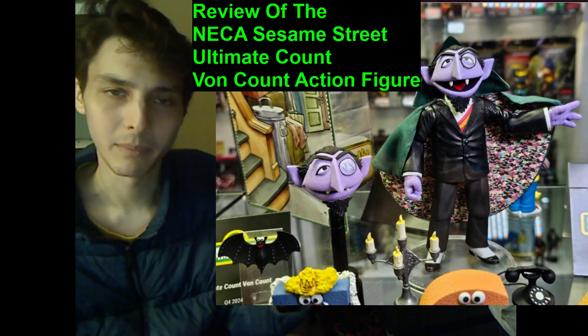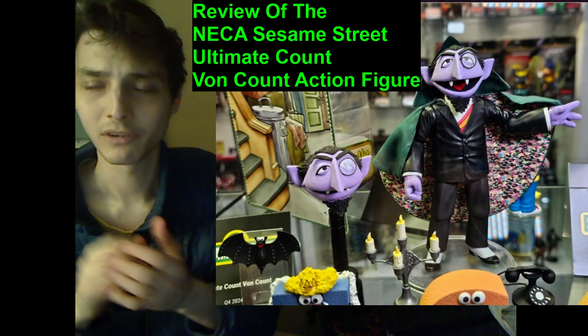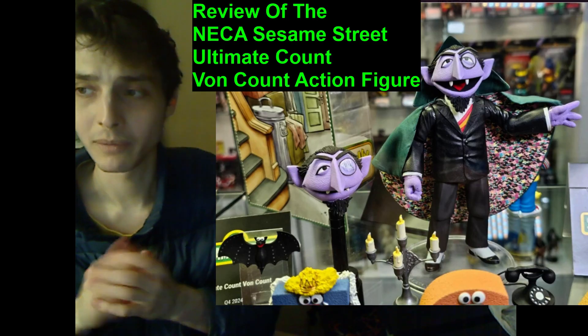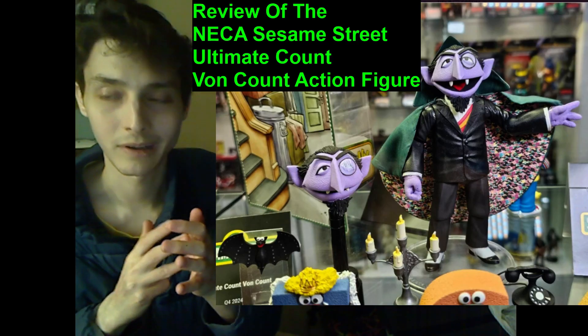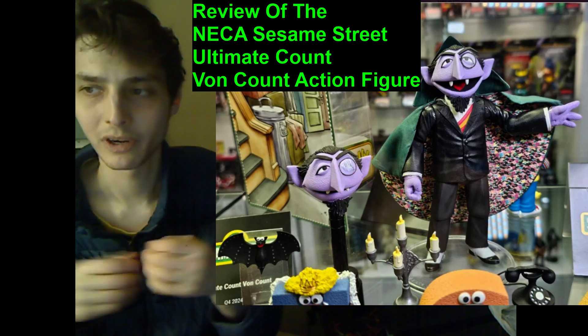Is this action figure a paragon of design and perfection, or should it be relegated to the dumpster? Or is it characterized by unalloyed, insipid mediocrity — in the form of a quantitative score, I have to rate this action figure an 8 out of 10. Would I deem this action figure to be a meritorious, stellar, stupendous, extraordinary, remarkable, robust action figure? Or would I deem this action figure to be fraught with flaws?